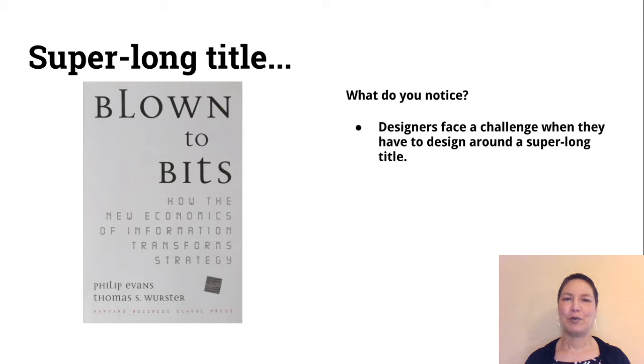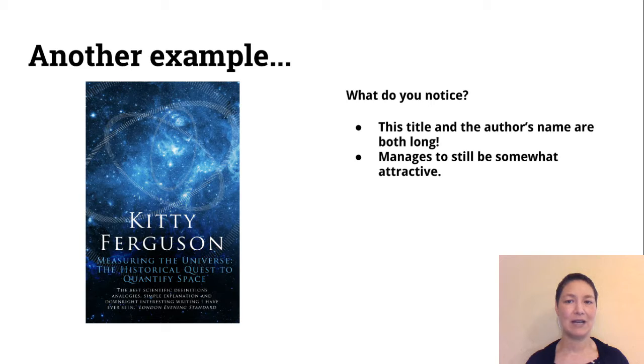This book has a super long title, so the designer had to figure out a way to do a dust jacket design and design around all those words. Since you get to choose the book you're going to use, maybe you don't want to choose a book with such a long title so you have more room for images and use of color. Here's another example of a non-fiction book with a super, super long title.